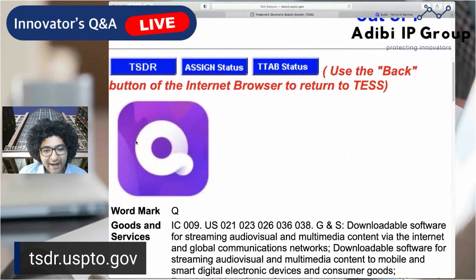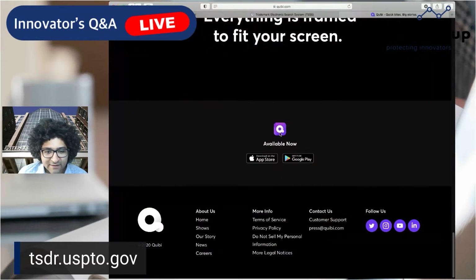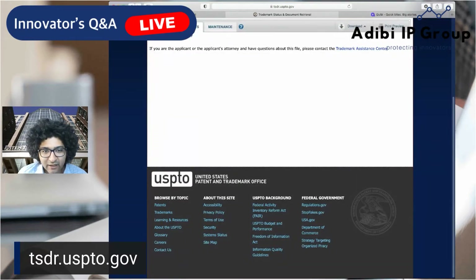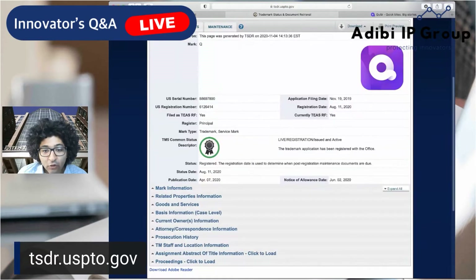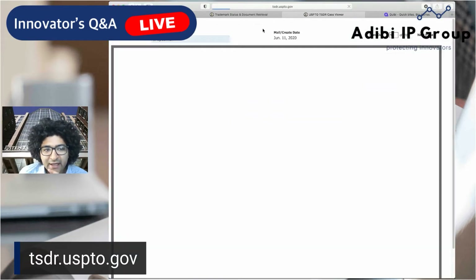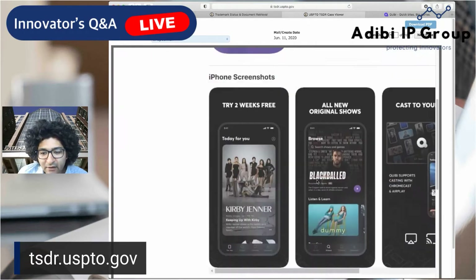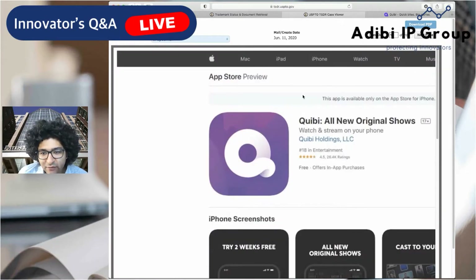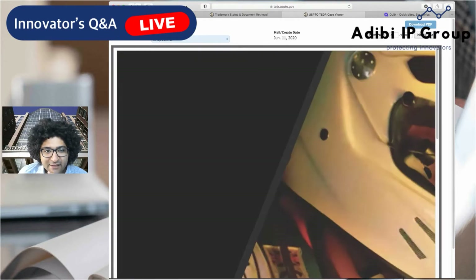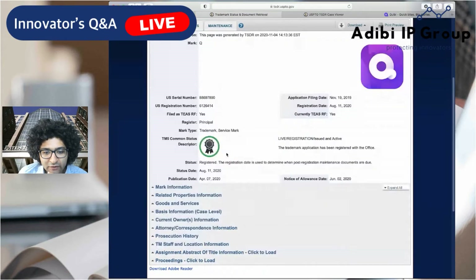The first mark is their icon. If you toggle back to their website, this icon is exactly what you see — and if you go to the Apple App Store, you'd probably see the same identical icon. So that's protected. We can also look at what specimens they submitted. Clicking on documents, it was already registered — filed November 19, 2019 and registered August 11, 2020. Their specimen was submitted in June, and it's their Apple Store listing — about 18 pages worth of content, including their website.